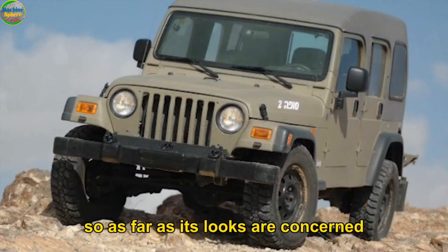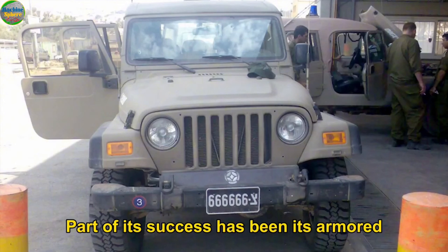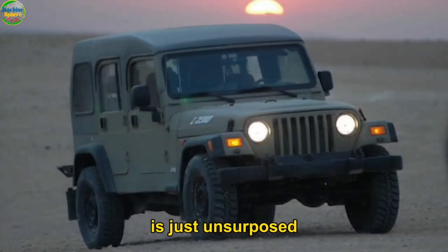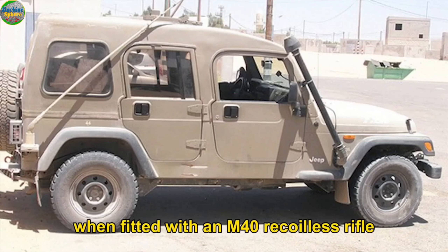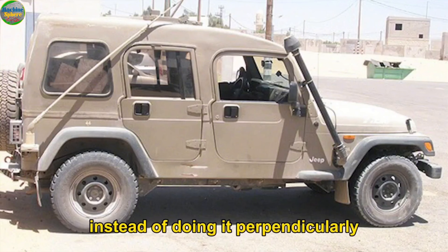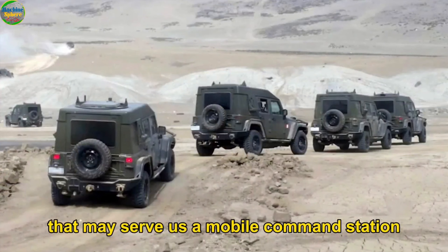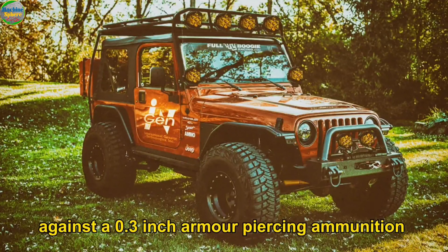As far as its looks are concerned, the Israeli Defense Force plans to use this military vehicle for a long time. Part of its success has been its armored characteristics, but its off-road capability can't be overlooked — its ability to tackle the most extreme terrains is unmatched. The vehicle allows easy fitting of a machine gun and other weapons. When fitted with an M40 recoilless rifle, it can directly fire over the blast guard hood. Some security variants have an extended canopy that may serve as a mobile command station, and its armored version offers protection against 0.3-inch armor-piercing ammunition.